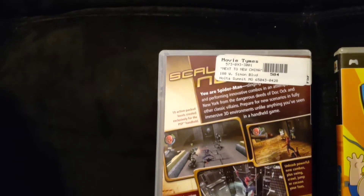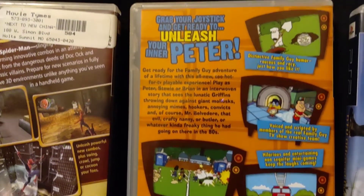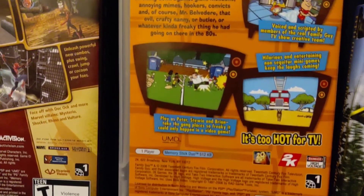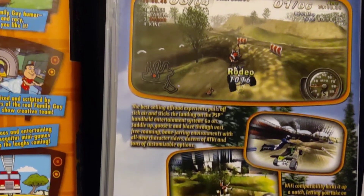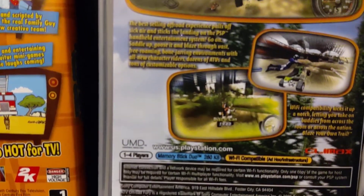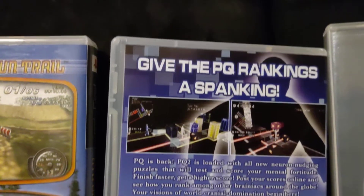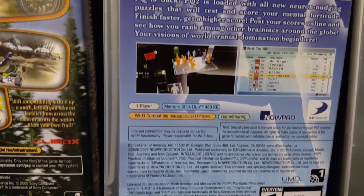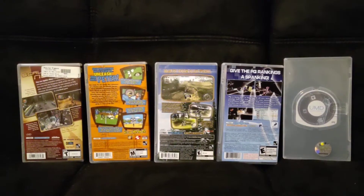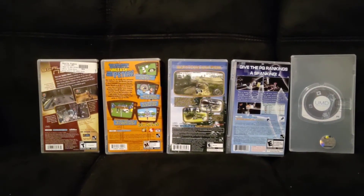Backs of the cases. I promise there isn't one for Liberty City Stories because I got that without a cover sleeve.